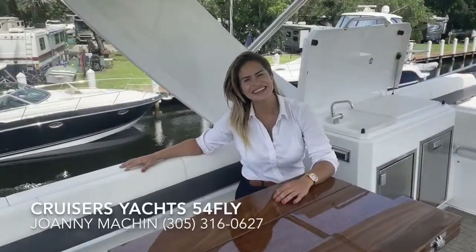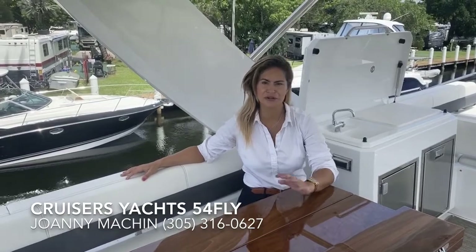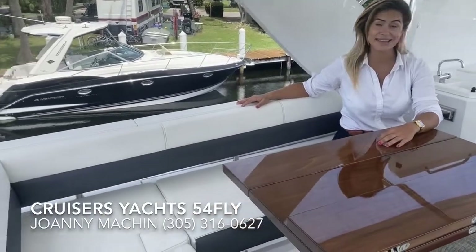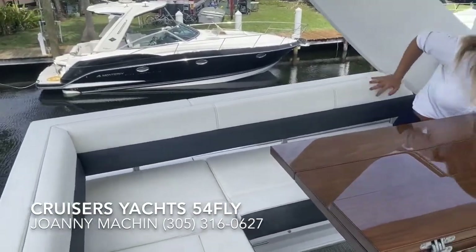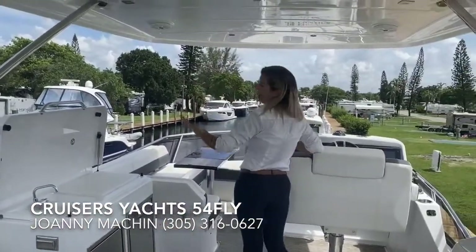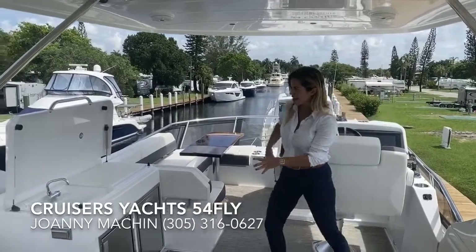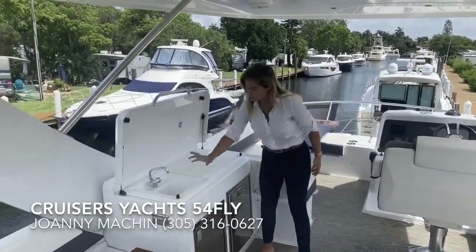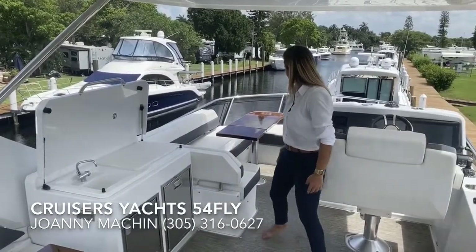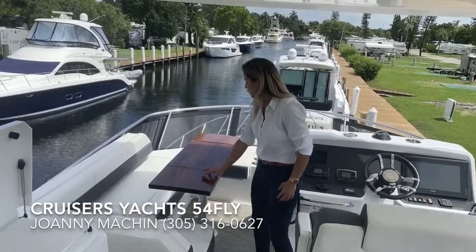What a gorgeous day it is to be up on the flybridge of this beautiful 54 Cruiser Yachts. We have new-style seating, comfortable for at least 10, with incredible views all around — great for visibility on your trips. There's a really nice drink prep station here with a wet bar, ice maker, and fridge, plus another seating area up front with a table.